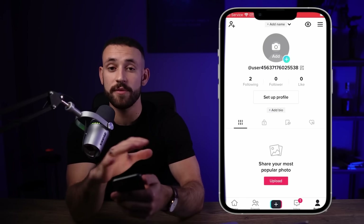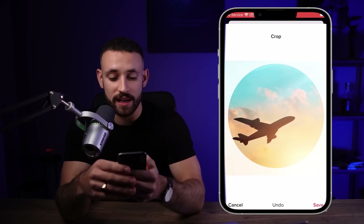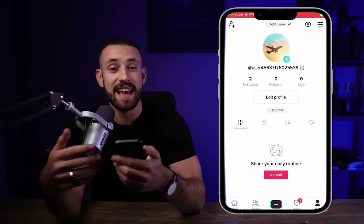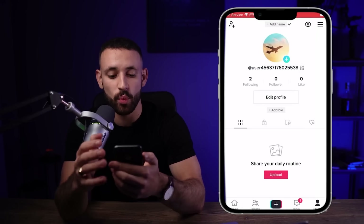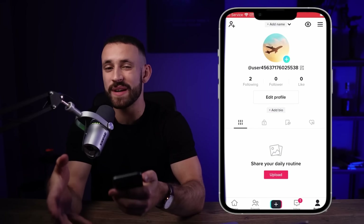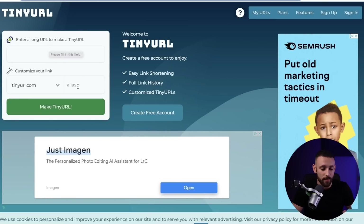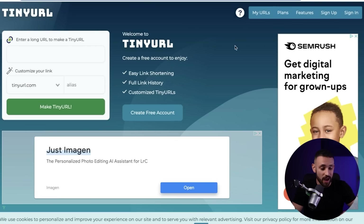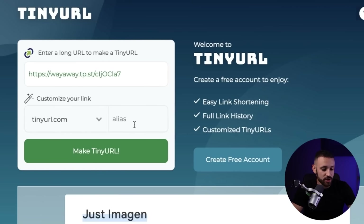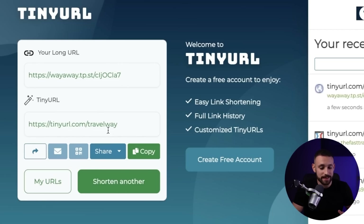I want to take their videos and repost them to a brand new TikTok account. First, optimize the TikTok account — add a profile photo by uploading an image found online. One downside of this method is that adding a website link to TikTok requires 1,000 followers. But there's a workaround: use tinyurl.com to shorten your affiliate link and create an easy-to-remember alias. I'll go to Programs, copy the affiliate link, paste it as the long URL, and add an alias.